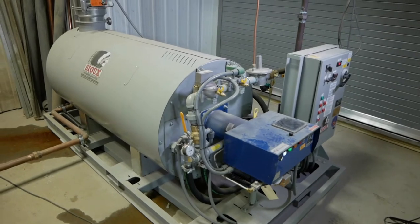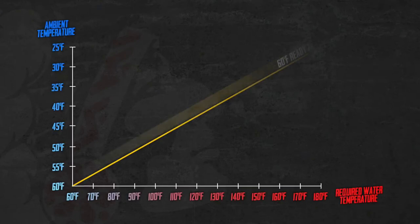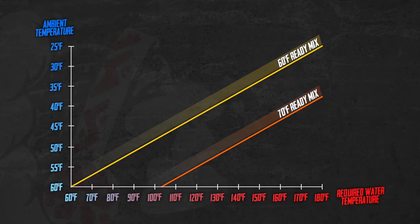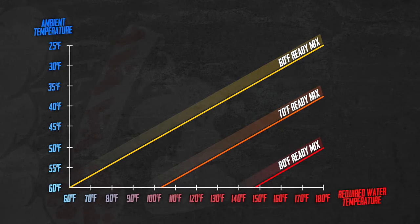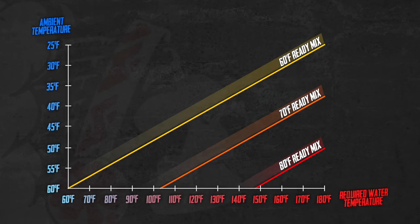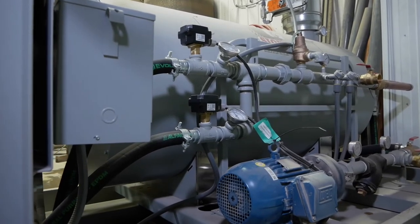It also makes us available to haul ready mix in the winter time. Producers like Tri-State often prefer the concrete leave the facility at 65 degrees Fahrenheit. In order to achieve this, producers vary the water temperature depending on ambient and aggregate temperatures to dial in their final concrete temperatures. We like it to be in the 60 to 70 degree range. In the fall of the year, we'll set the temperature in the heater to probably run 120 or 130.